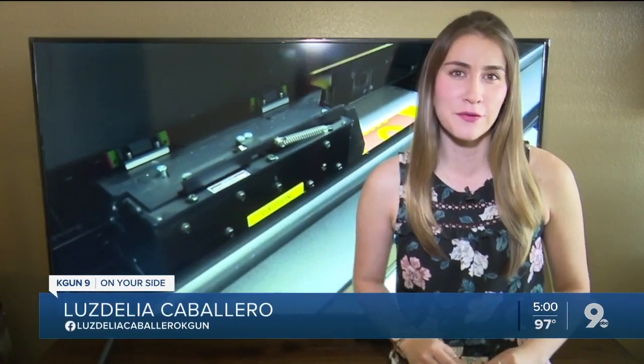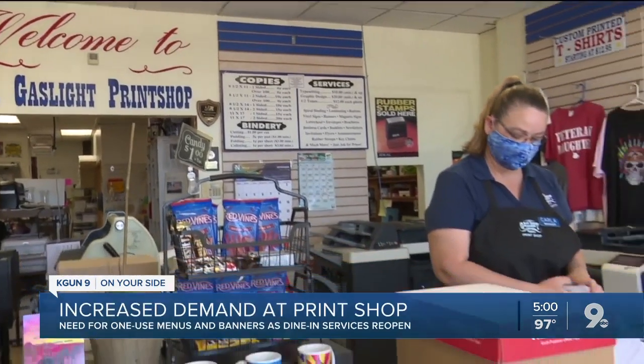Folks at the print shop say they might just come out of this pandemic stronger than ever as demand continues to climb. As people are starting to open, we are getting pretty crazy. It's full steam ahead at the Gaslight Print Shop.